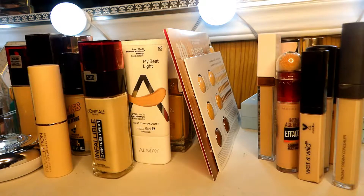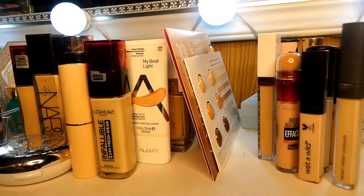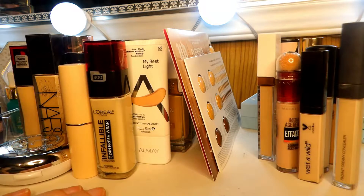Hey guys and welcome back to my declutter series. Today I'm going to be tackling concealers, foundations, and primers, which are over here kind of off the screen. I have more than I definitely need and I feel like I'm ready to part ways with a lot of these.